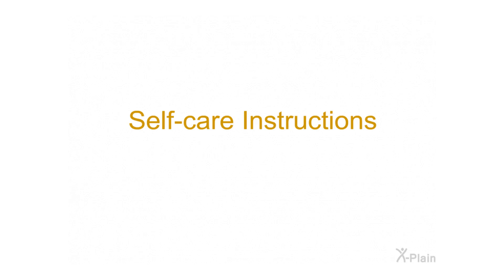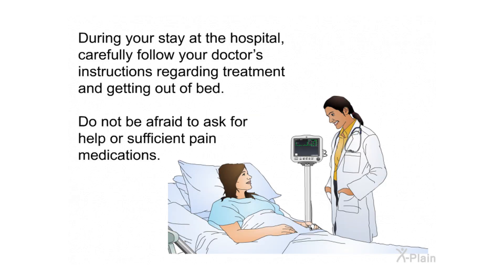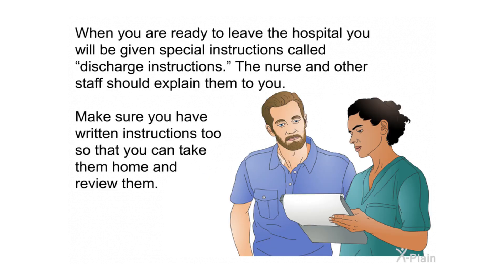During your stay at the hospital, carefully follow your doctor's instructions regarding treatment and getting out of bed, and do not be afraid to ask for help or sufficient pain medications. When you are ready to leave the hospital, you will be given discharge instructions. The nurse and other staff should explain them to you, and make sure you also have written instructions to take home and review.